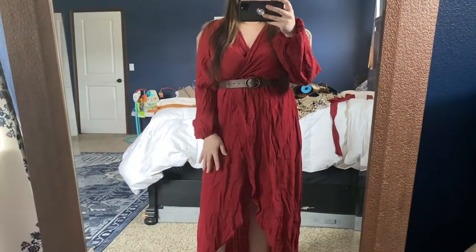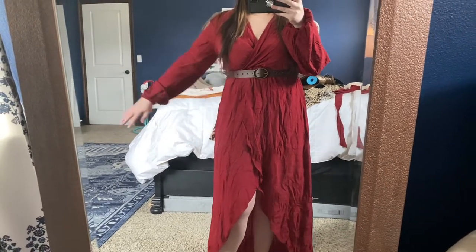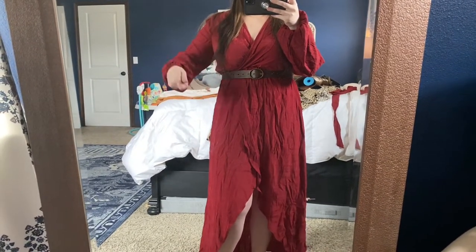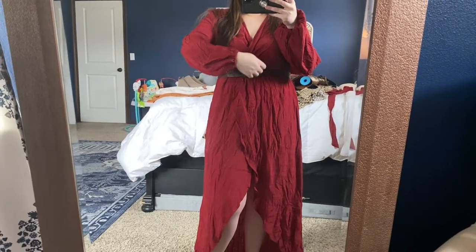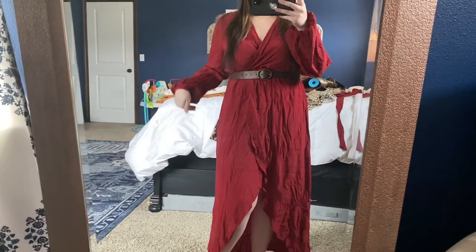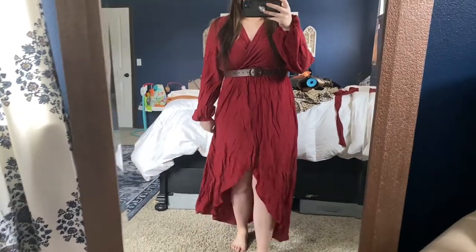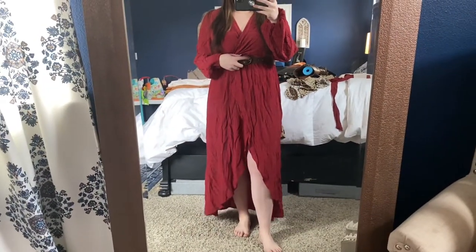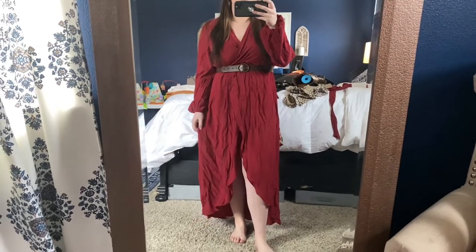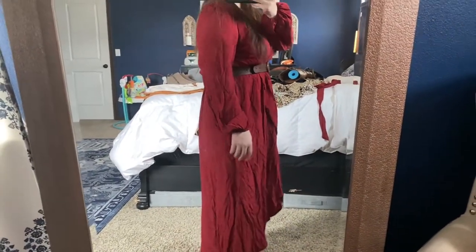Okay, as far as the dress itself goes — ignore how wrinkly this is, I need to steam it. This is much more up my alley. It covers my arms. It's flowy. It's got the arms, the wrists — I love that they tighten and then kind of puff out because it just hides everything I don't like to show. I got this off Shein or something. It's amazing, I love it. It did come with a red belt, but I think I actually prefer it with the belt that I put on here.